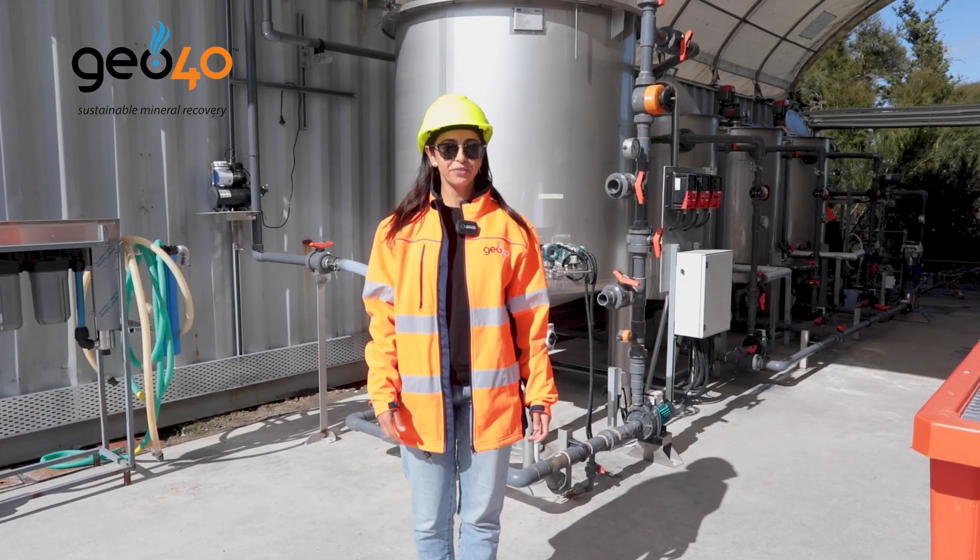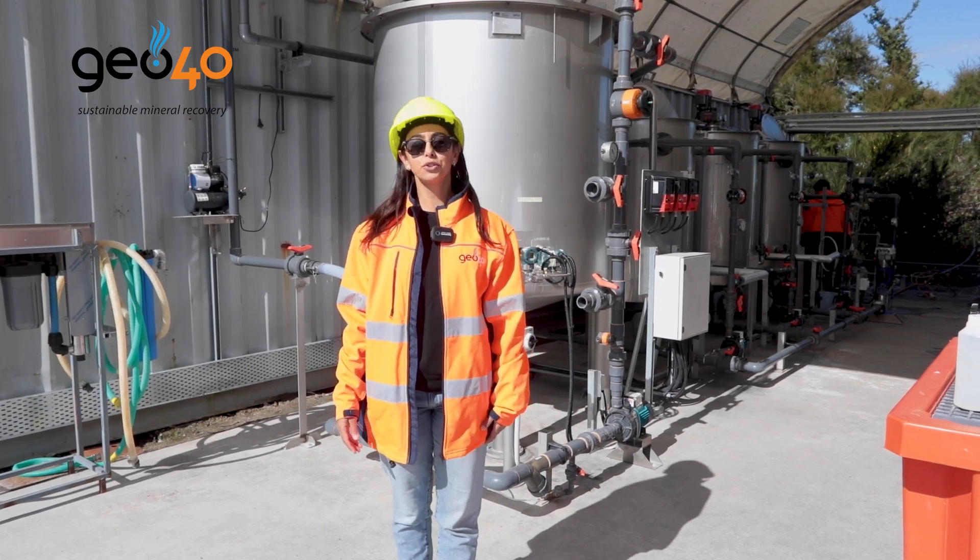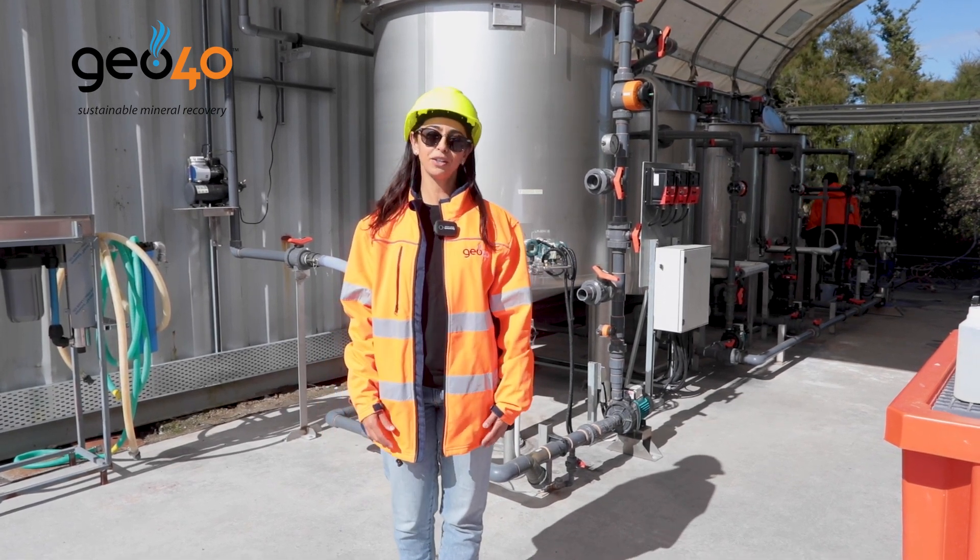Thank you for watching this video. If you want to learn more about our sustainable mineral extraction, please go to our website at geofordi.com. Thank you.